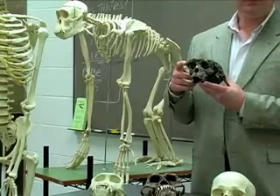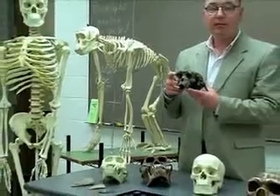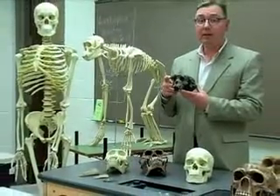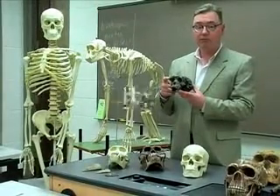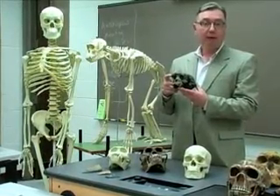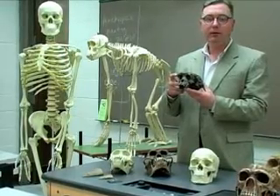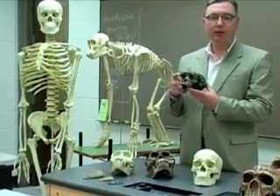This fossil is between six and seven million years old. The scientists who discovered it gave it the species name Sahelanthropus tchadensis. This specimen thus represents the oldest bipedal fossil primate, or the missing link between humans and other primates.